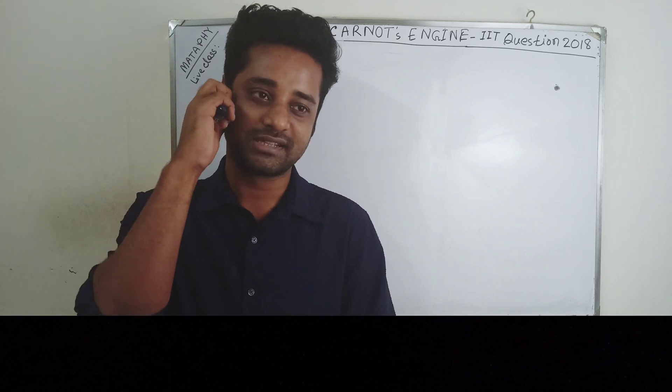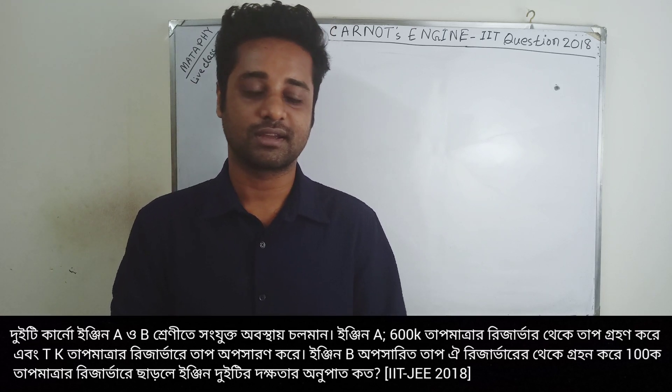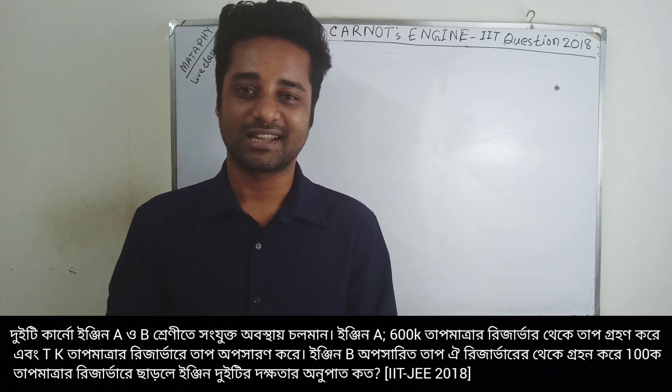We have been asked to solve this question about Carnot engineering. This is a tough question — it is from IIT 2018, the Indian Engineering Institute.